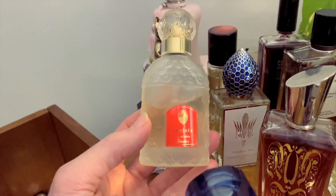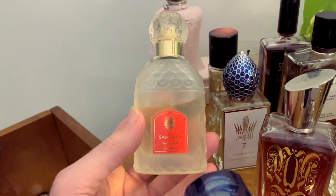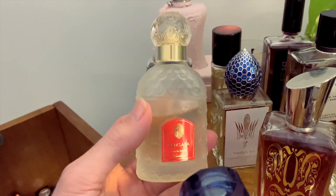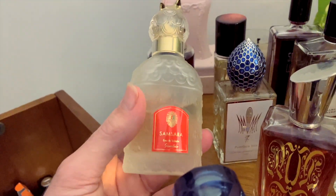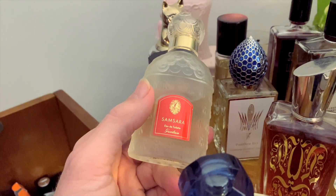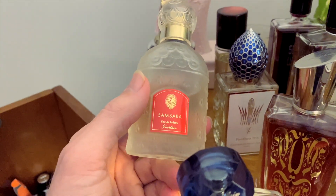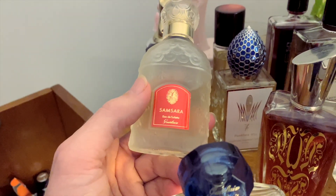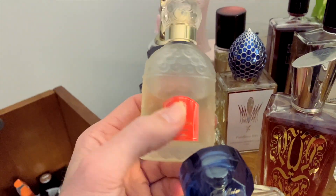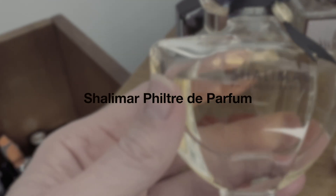Samsara EDT — I wore this a ton, particularly during the two weeks of that little challenge. This was one of the bottles in that challenge and I wore it quite a lot. I love it — I was still on the fence about putting it away because when I smell it I think I really love it so much. But I tended to reach for this one more than any of the others, and by the end of those two weeks I was getting a little bit sick of it. So I'm giving it a break.